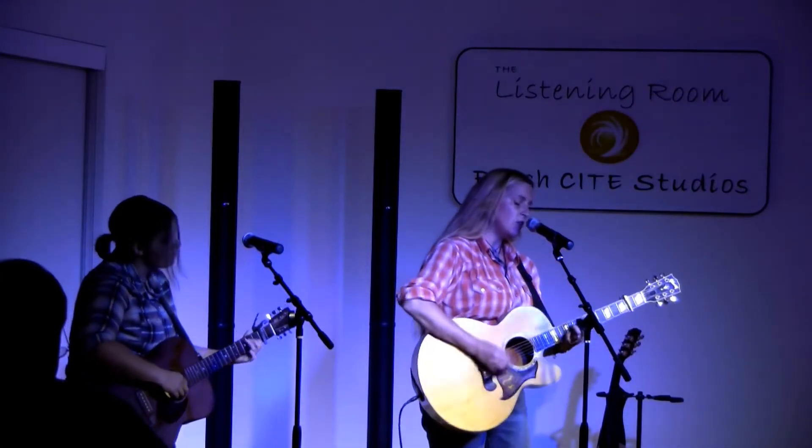Unique to The Listening Room is its ability to create an atmosphere that is as intimate as a house concert with the production quality of a large concert hall.